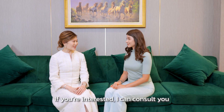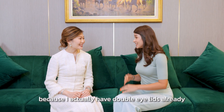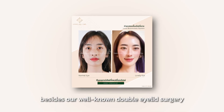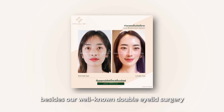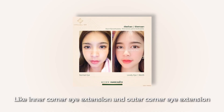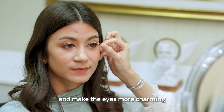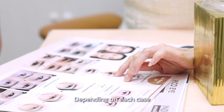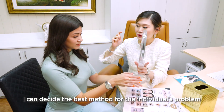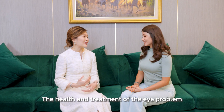If you are interested, I can consult you on what can be done on your eyes as well. Yes, I would love that, because I actually have double eyelids already, so I'm curious what procedure you would recommend. Besides our well-known double eyelid surgery, we have other techniques as well, like inner corner eye extension and outer corner eye extension, that will improve the proportion of the eye and make the eye more charming. Depending on each case, I can decide and choose the best method for individual problems. So it's not only about beauty but also about the health and treatment of eye problems.